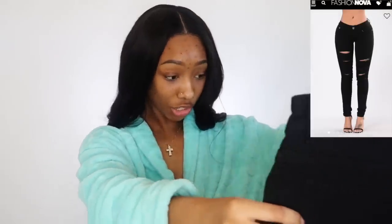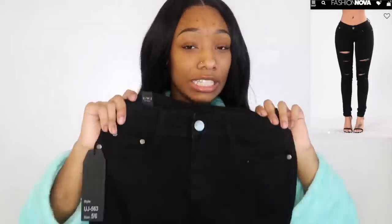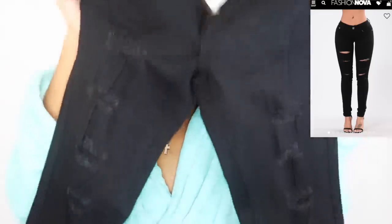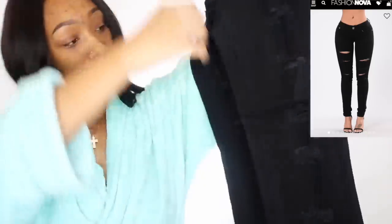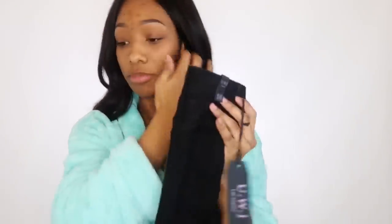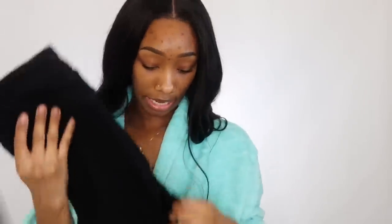I'm pretty sure I've gotten these before — like these exact jeans. But you know, they fade, so I just wanted to get a fresh pair of black jeans. They just have like some rips in them. Ripped jeans is the way to go — all my jeans have rips in them, and I probably need to find a pair that doesn't so I can wear them for certain occasions.